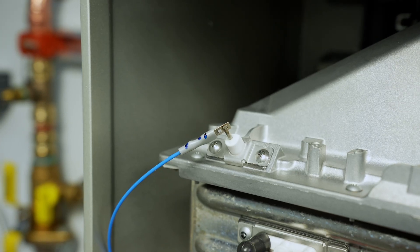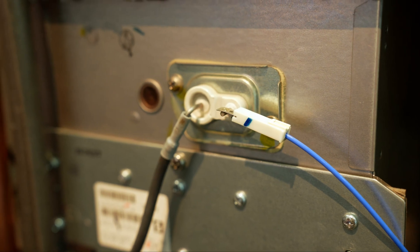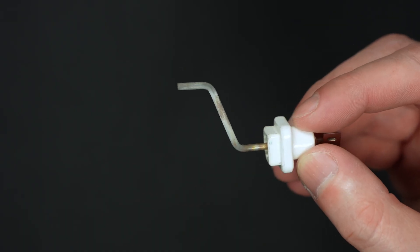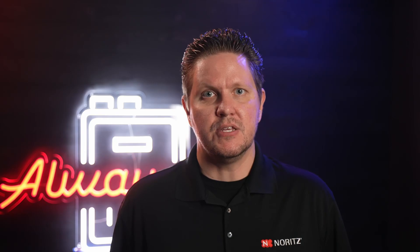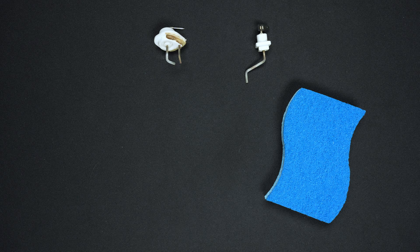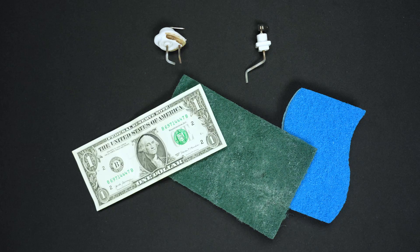Now let's go over a few causes of code 12s on existing older installations. One of the most common causes is rather simple: the flame rod in the unit has accumulated buildup and it no longer consistently senses the flame. This can usually be resolved by cleaning the flame rod with the rough side of a sponge, a scrubbing pad, or even a dollar bill. In some cases, if the flame rod has a lot of corrosion or other damage, it might need to be replaced.